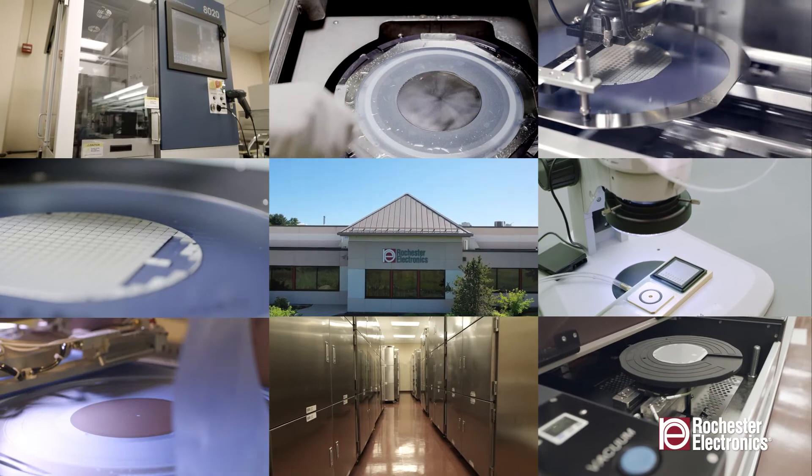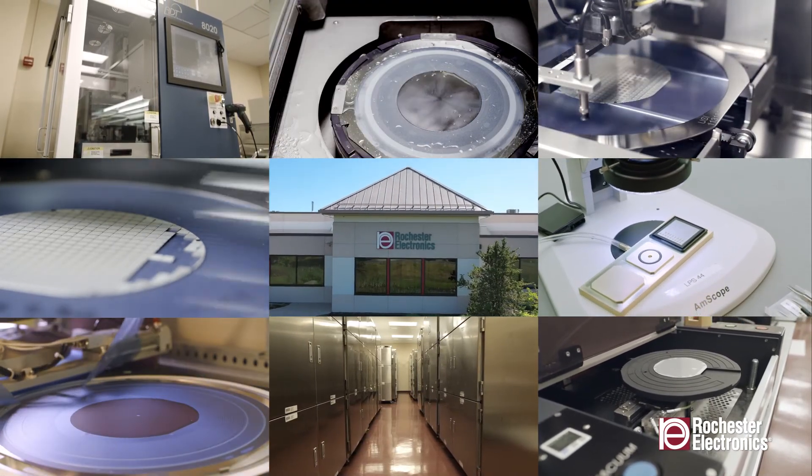Rochester Electronics — extending semiconductor product life cycles with wafer storage and die processing services.